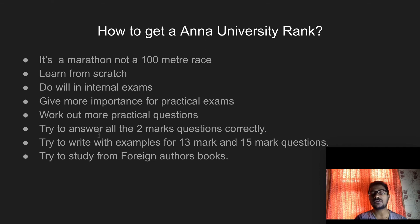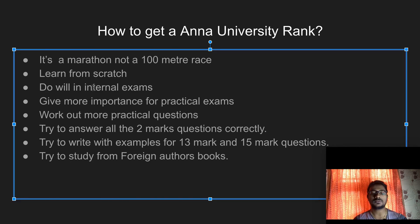These are the steps I followed when I was doing engineering, and that's the reason I got the Anna University 12th rank. If you follow these steps, you could also get a university rank. You need to follow two things: hard work and smart work — hard work for studying the subject and smart work for writing the exam. All the best for your exams.